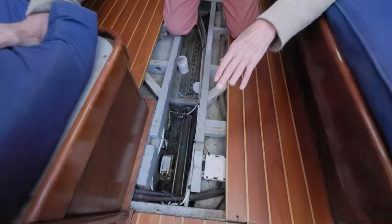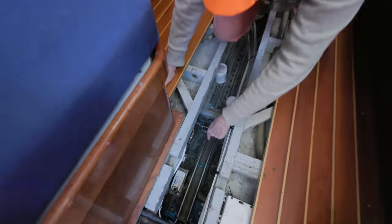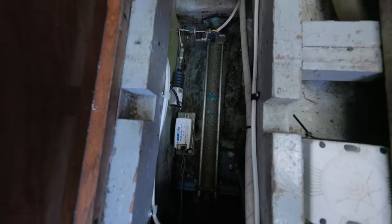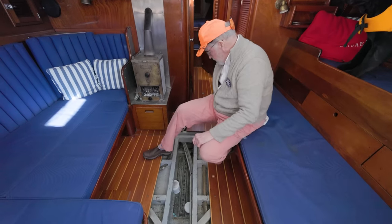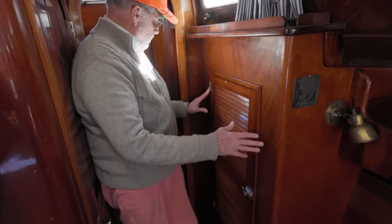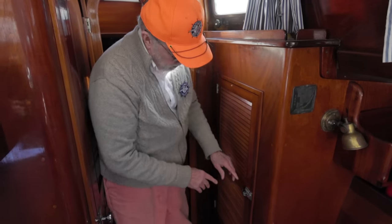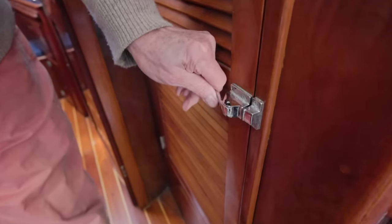This is your centerboard mechanism — a hydraulic ram right here. That will push the ram down and activate your centerboard going up or down. Beautiful work underneath and out of sight. We've got a nice hanging locker here — good size, and it would be a good place for your foul weather gear. These latches are very nice but they need to be tended.